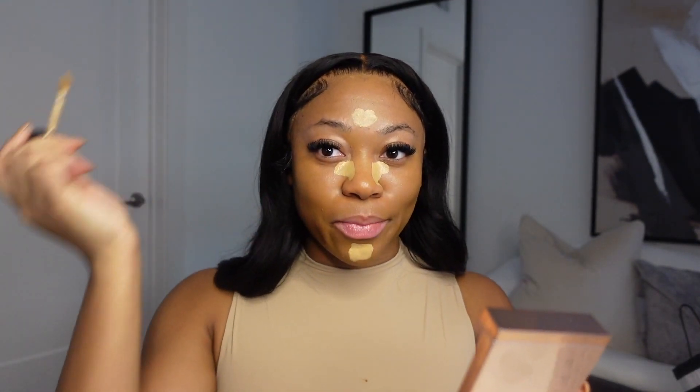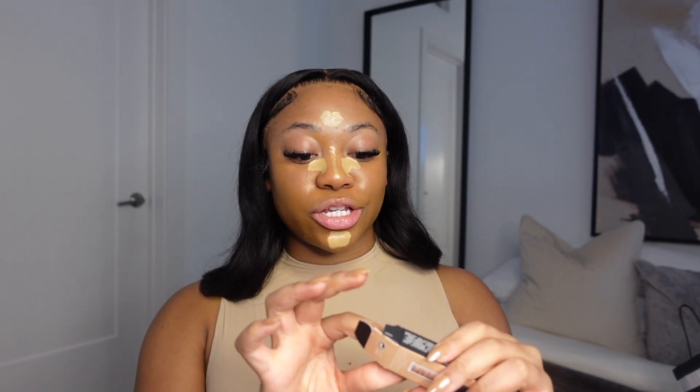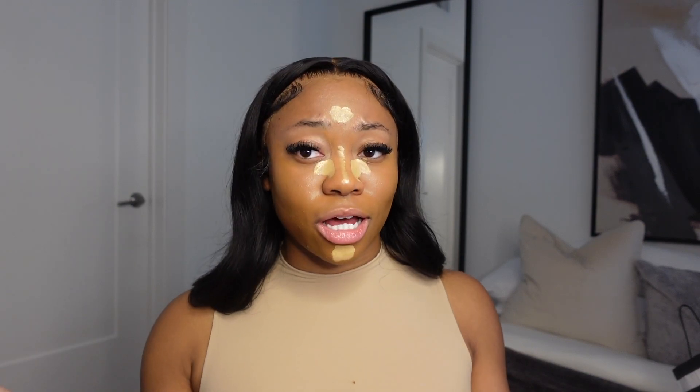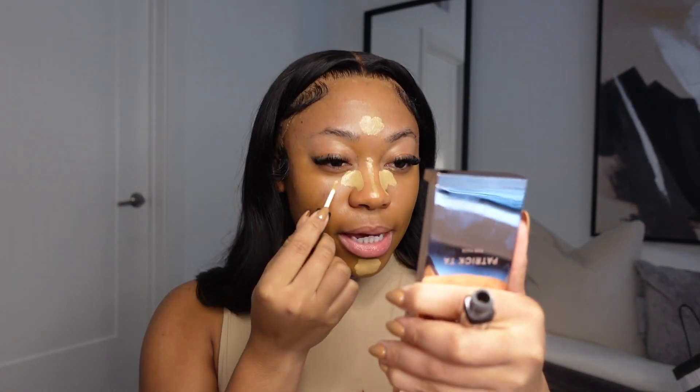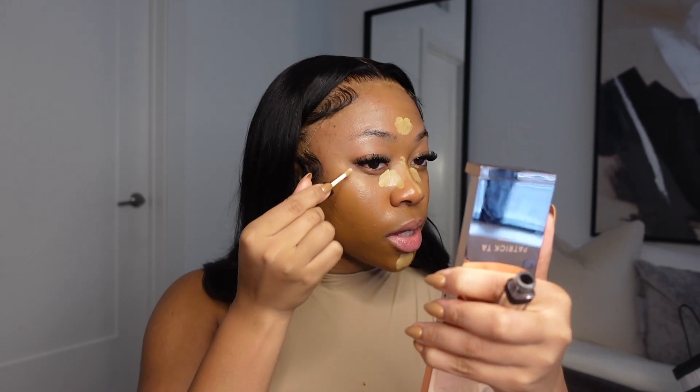I've also been doing my brows last lately — are you more of a brows-first or brows-last girl? I'm going to go ahead and use the NARS Creamy Radiant. I did get the small one — lately I'm into more travel-size products because if I'm traveling I don't have to worry about losing my big stuff, and it's more convenient and affordable. Fifteen dollars rather than thirty — let's talk about it!